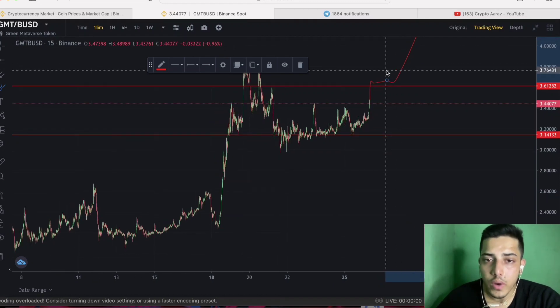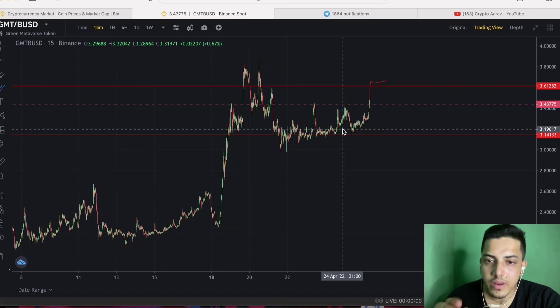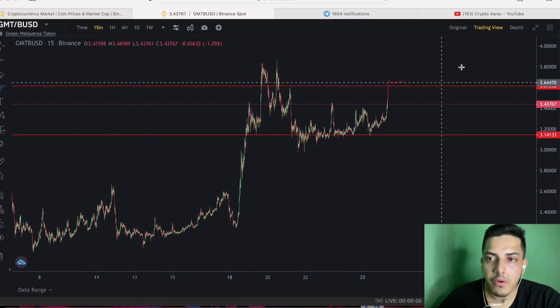I am bullish on GMT. The buying price was $3.20. If you didn't buy at that level, please get some help — you are extremely new in the market.